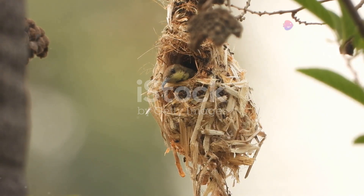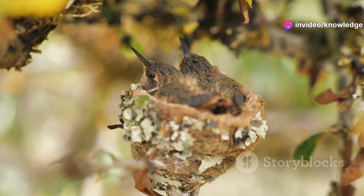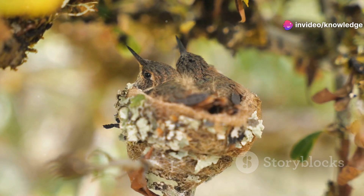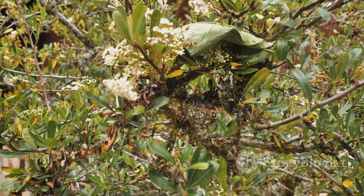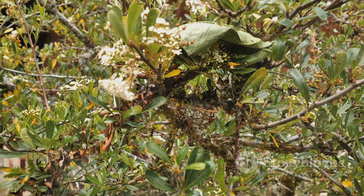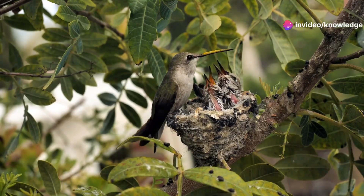The hummingbird's tiny treasure. Using spider silk, plant-down and other soft materials, they weave together a tiny cup-shaped nest, perfectly sized to cradle their equally tiny eggs. These delicate structures are often camouflaged on branches or tucked beneath leaves, providing a safe haven for the developing chicks.